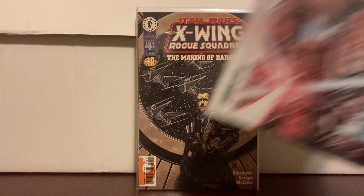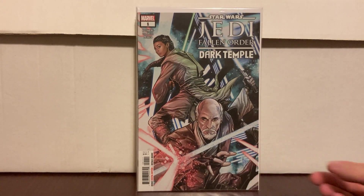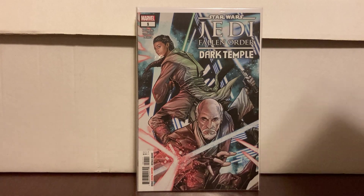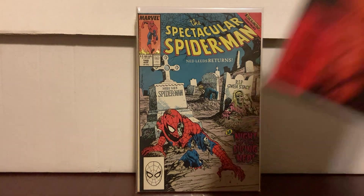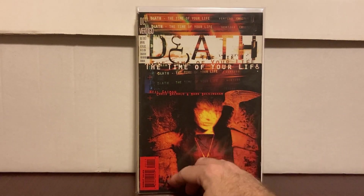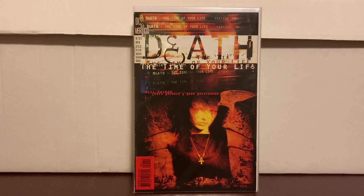This was cover price — a Star Wars issue I didn't have with first appearances in it. I'm on the train so for cover I'll get it. Back to some dollar books: I just like the cover on this one — Death: The Time of Your Life. It's rumored that if they do anything with Death, this will be the storyline. It was a dollar, so fine.